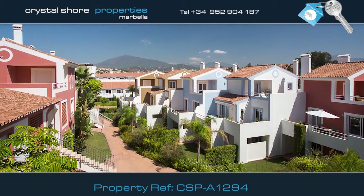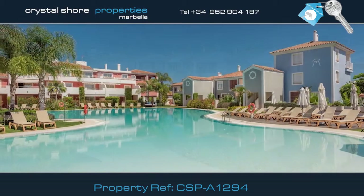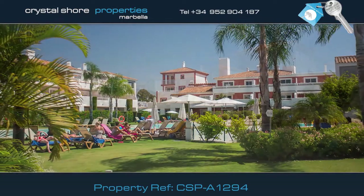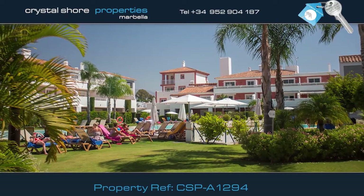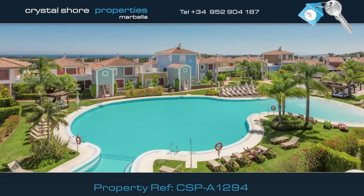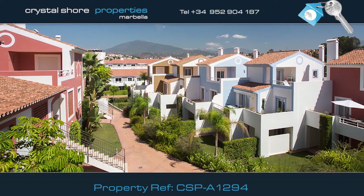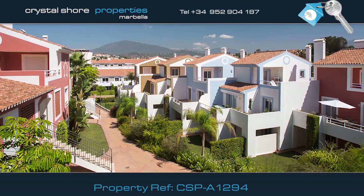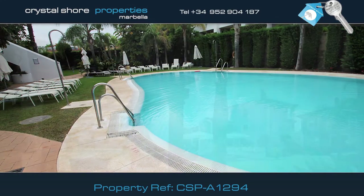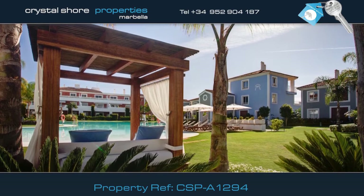This is a wonderful opportunity to purchase a top-floor, two-bedroom apartment located in the highly sought-after resort of Cortijo del Mar. This gated development has 24-hour security and boasts wonderful gardens, inviting swimming pools and an on-site restaurant. The private collection consists of a plot of only 23 apartments in total, where they share a swimming pool. It's a perfect place if you're looking for more peace and tranquillity.